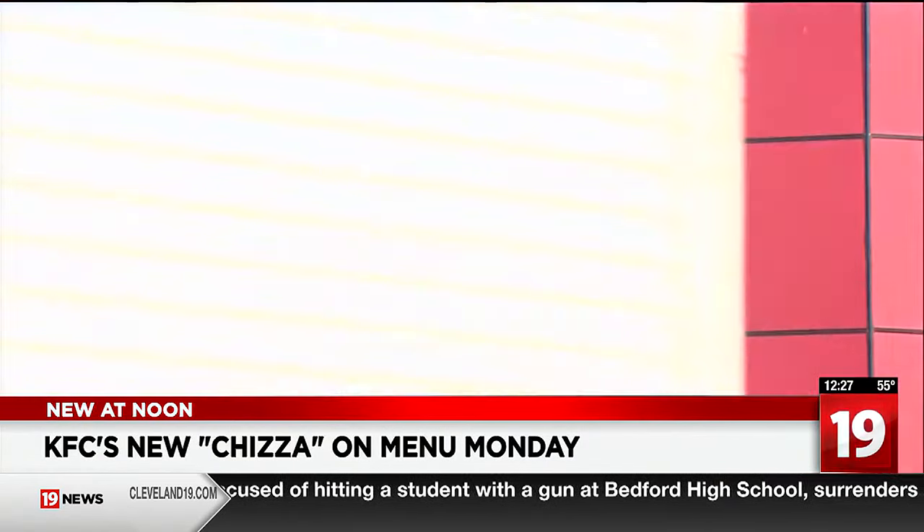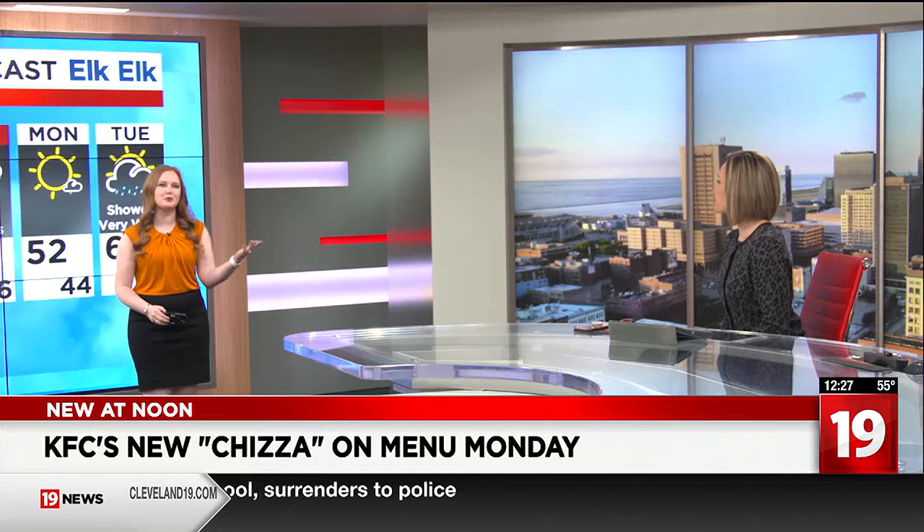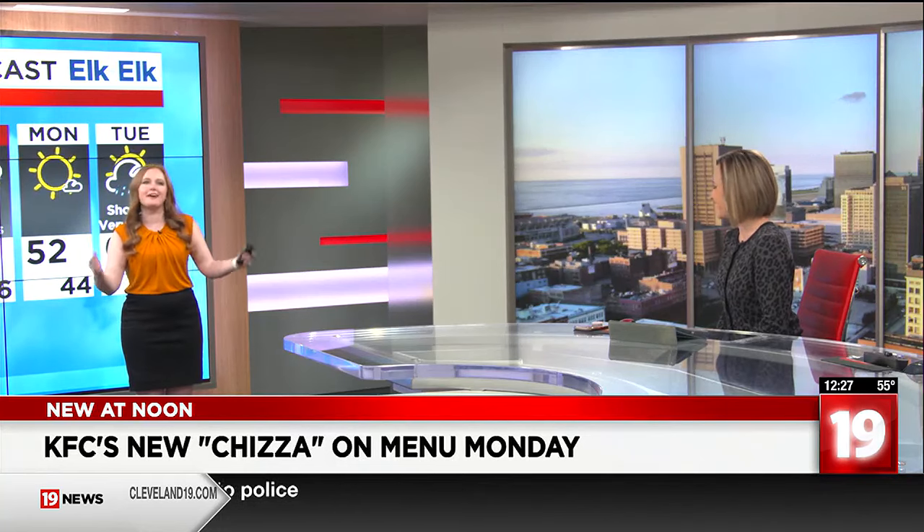Looks like a chicken parmesan that you can just eat without a fork, right? I guess that's kind of more convenient. I don't know that we have any more fast food types of chicken parm. So there you go.